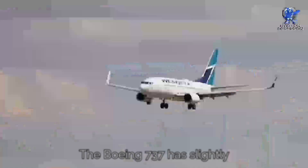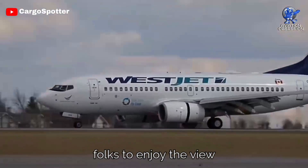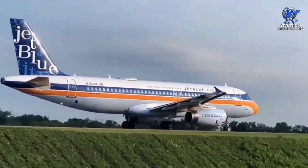The Boeing 737 has slightly larger windows, which sounds like a win. However, they are positioned lower in the fuselage, making it a challenge for taller folks to enjoy the view without bending over. On the other hand, the Airbus A320 has windows placed slightly higher, providing a more eye-level perspective for most passengers.